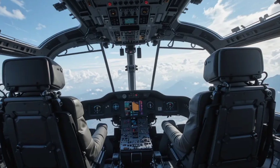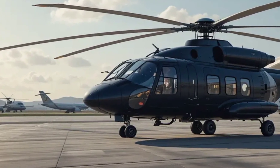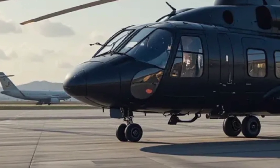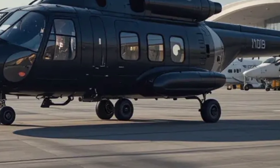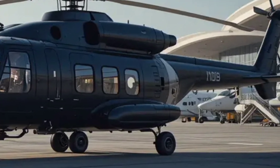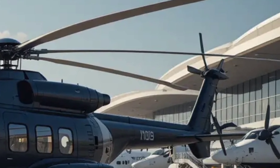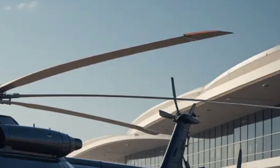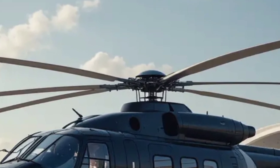In terms of defense systems, the 2025 Mi-28 is equipped with advanced countermeasures to protect against enemy attacks. It features electronic warfare suites, radar jamming systems, and infrared suppression technology to reduce its heat signature, making it difficult for enemy missiles to lock on. The helicopter also includes chaff and flare dispensers to divert incoming threats, increasing its survivability on the battlefield.